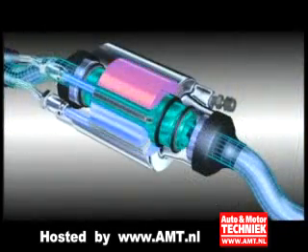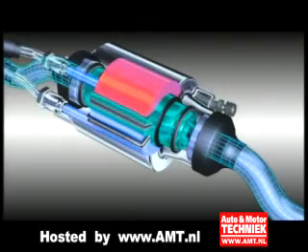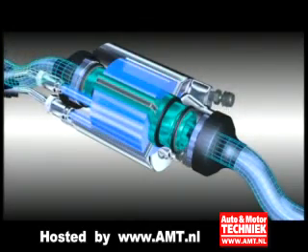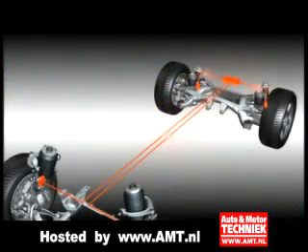Furthermore, Dynamic Drive controls the self-steering effect, thus achieving particularly agile and sporty cornering behavior. Dynamic Drive achieves this through targeted triggering of active anti-roll bars on the front axle and rear axle.